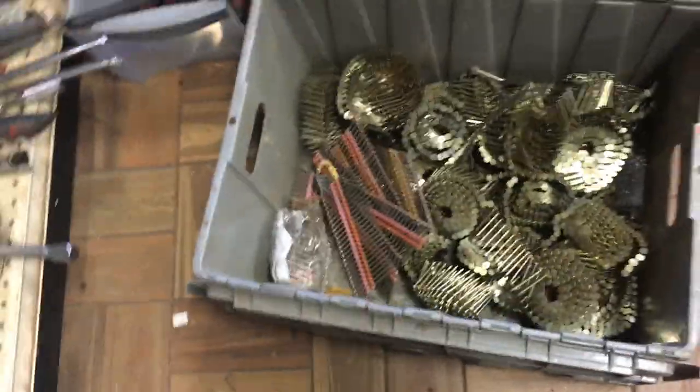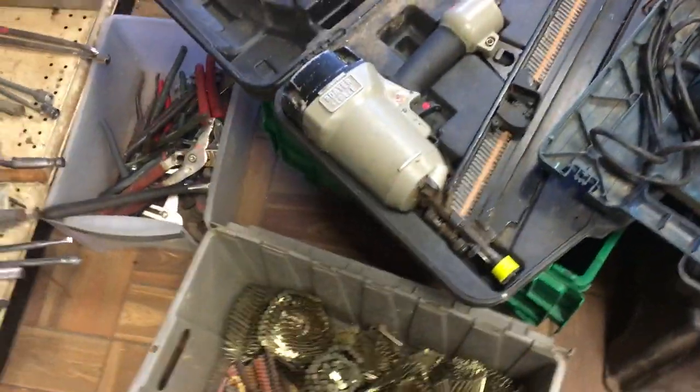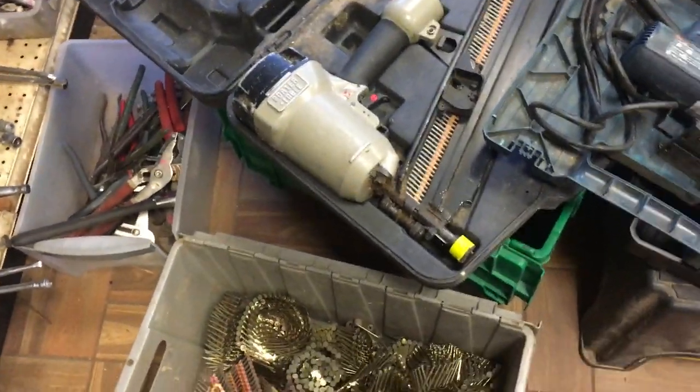We have a bucket of roofing nails and some angled framing nails. Those are $7 for the whole bucket, including the bucket. A Port-a-Cable framing gun, $90. $50 on the Bosch Jigsaw.